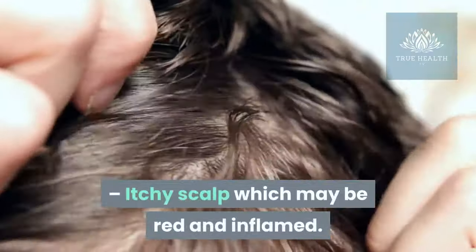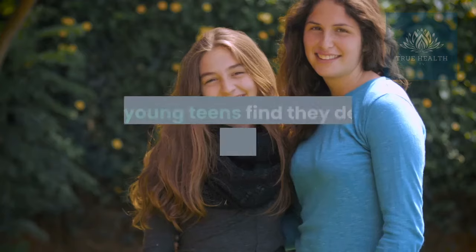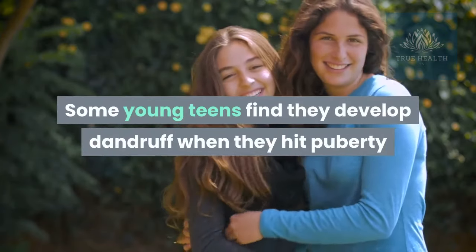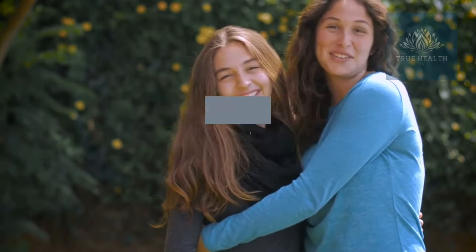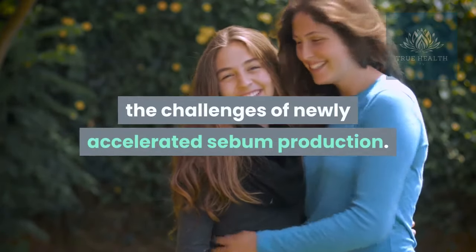Itchy scalp, which may be red and inflamed. Some young teens find they develop dandruff when they hit puberty because their hygiene habits haven't changed to meet the challenges of newly accelerated sebum production.